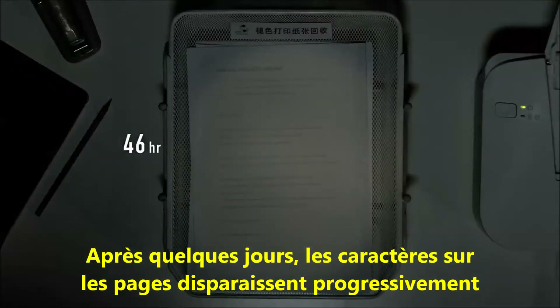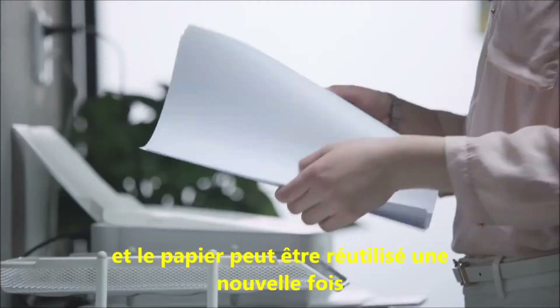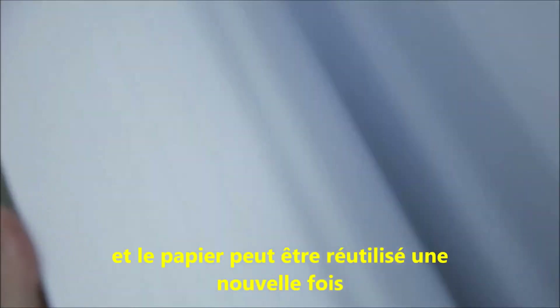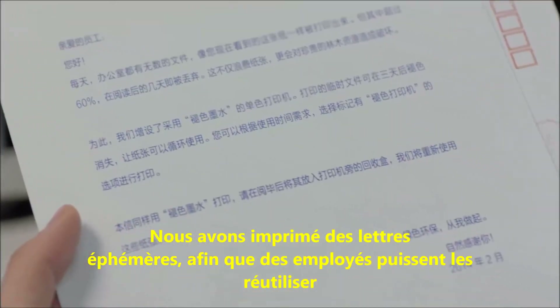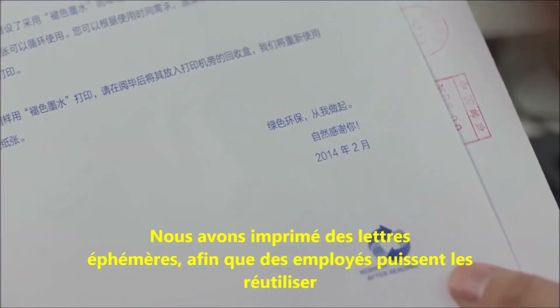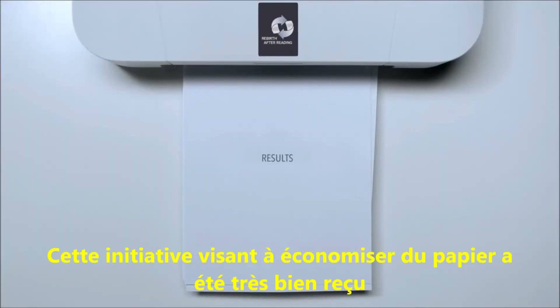After a few days, the contents on the page disappear gradually, and the paper can be used again. We printed fading letters so that more people would know about it and start using it. The movement to save paper has received positive responses.